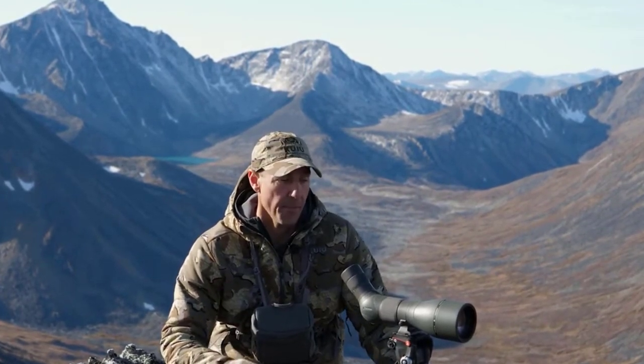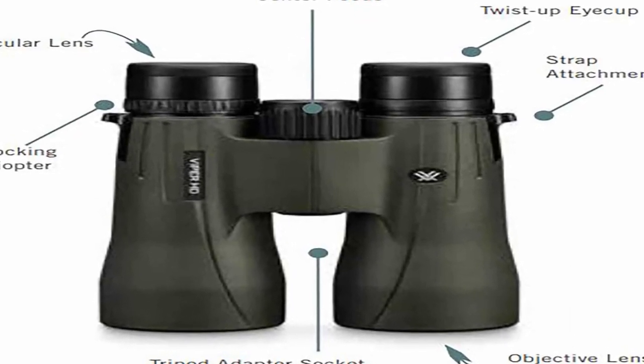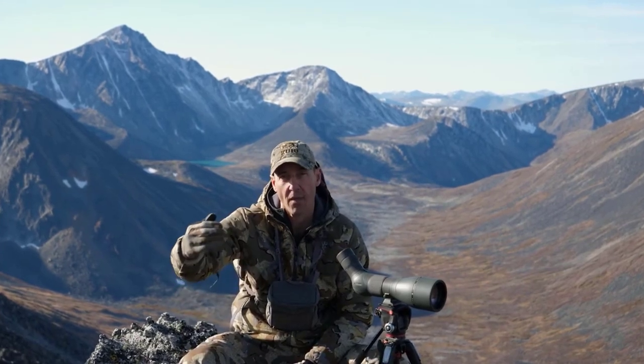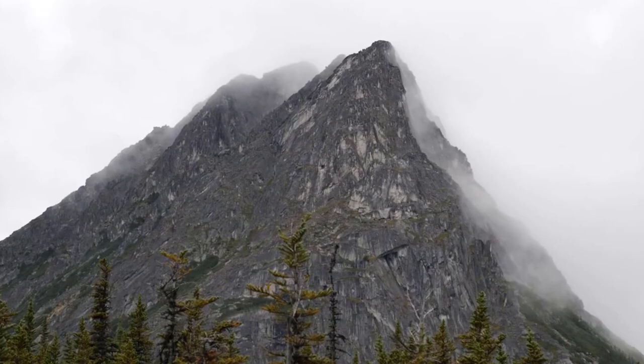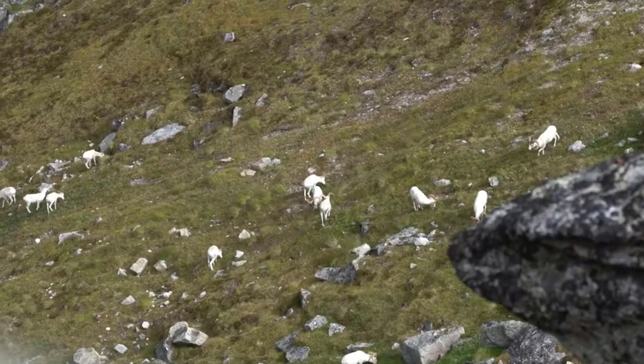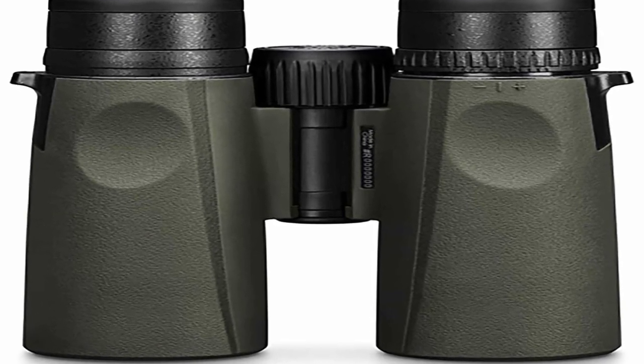The roof prism design of the Viper HD binoculars contributes to their compact and ergonomic form factor. The prisms are phase-corrected and coated with dielectric coatings, which enhance light transmission and deliver excellent contrast and image resolution. The result is a crisp and detailed view, allowing users to spot fine details and observe distant subjects with ease. Durability is a key aspect of the Viper HD binoculars. They have a rugged and armor-coated chassis made from durable magnesium alloy, providing protection against impacts, scratches, and harsh weather conditions. The binoculars are also argon-purged and O-ring-sealed, making them waterproof, fog-proof, and resistant to internal fogging.